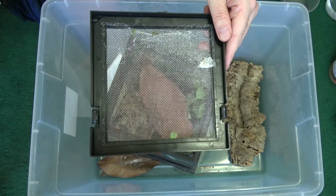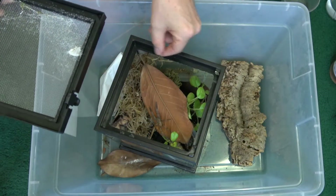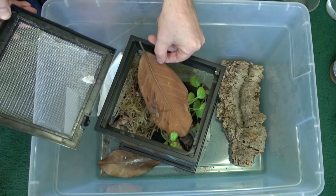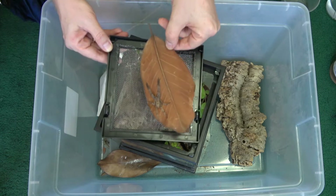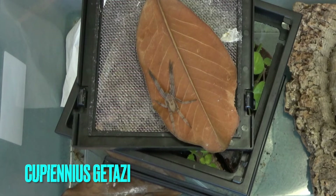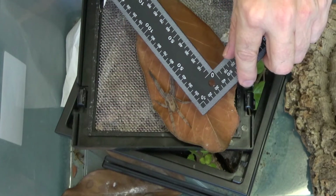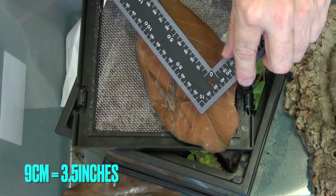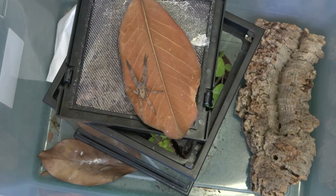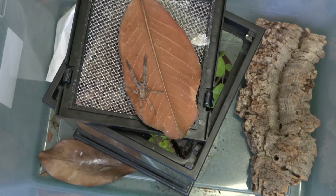I recorded this footage yesterday just to demonstrate how calm these spiders can be. Here you can see her fake egg sac — she's mature, so she laid a phantom egg sac. I actually didn't expect her to be mature yet because she is a little bit smaller than the ones I've seen in nature. Sometimes captive-bred spiders don't actually make it all the way to their full potential. She's around nine centimeters, which is under four inches, so it's not a giant spider.